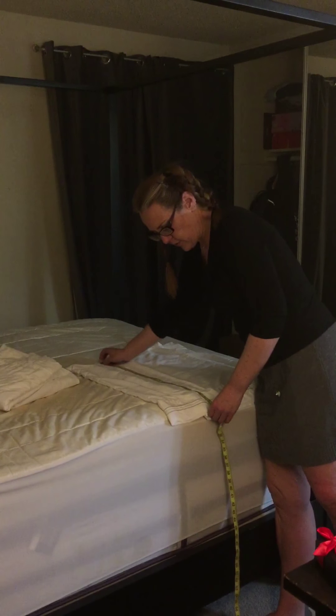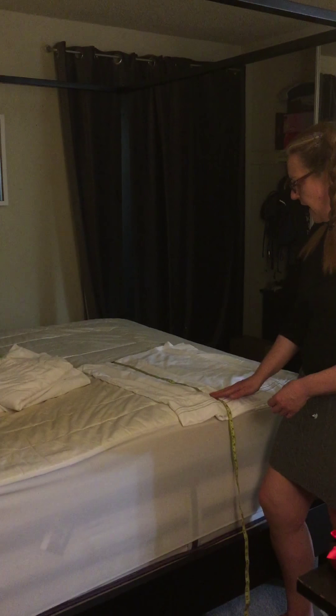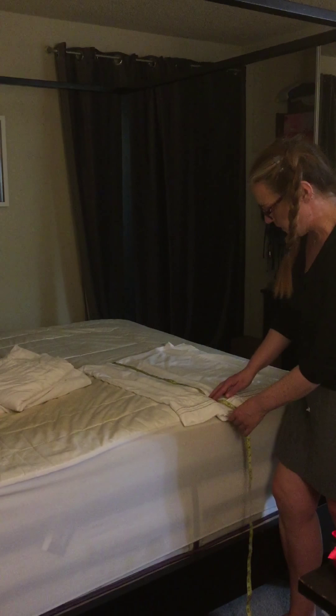My other sheets were 1700 thread count, and these feel very similar. They felt very soft right out of the package. Couldn't wait to wash them and put them on my bed.